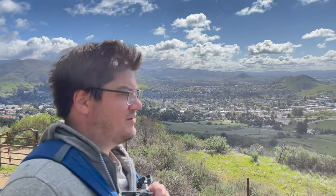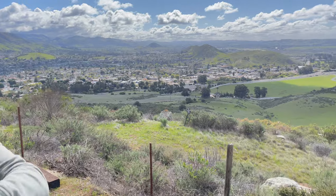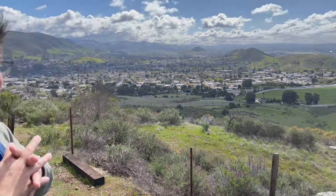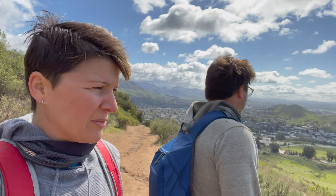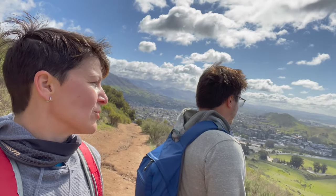Alex Madonna — the guy that built Madonna Inn in the 50s — apparently got mad at the city of San Luis Obispo. He wanted to build a convention center on the top of this hill, and they denied his permit. So apparently he bulldozed a road up the side of the hill. There it is — switchbacks, then heads up the hill. Bulldozing a road up the side of a mountain — that's like a world-class temper tantrum.